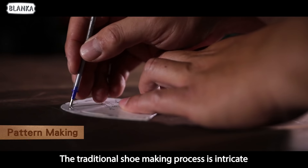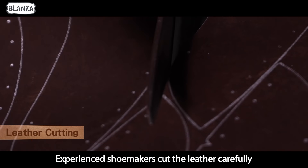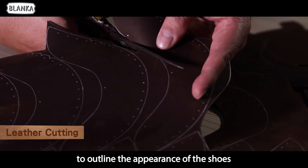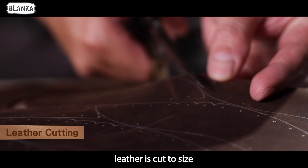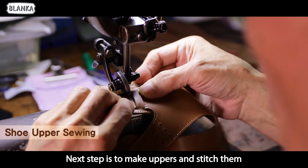The traditional shoe making process is intricate. Experienced shoemakers cut the leather carefully to outline the appearance of the shoes. By applying years of experience and skills, leather is cut to size. The next step is to make uppers and stitch them.